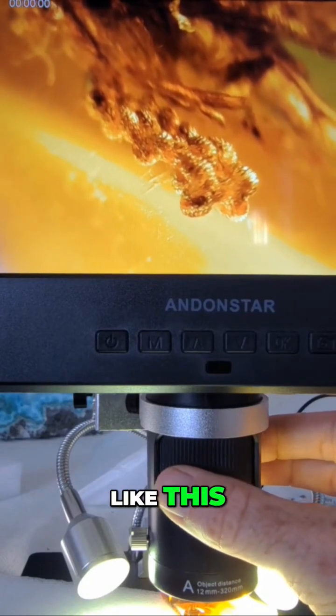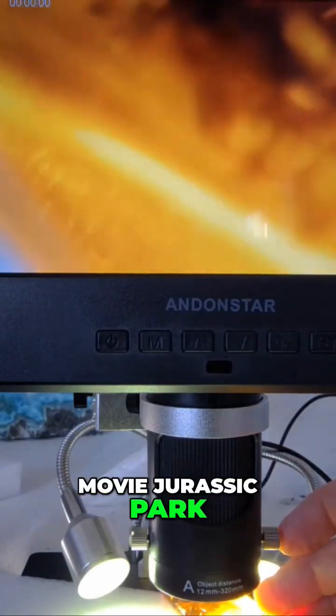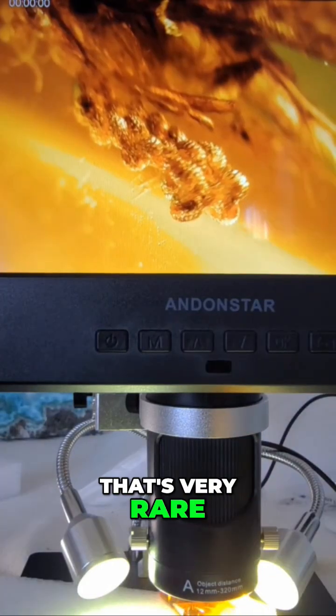I'm glad you guys like this. This is a piece of amber from the Dominican Republic, just like in the movie Jurassic Park. That's very rare, I will tell you that.